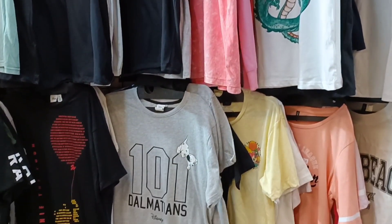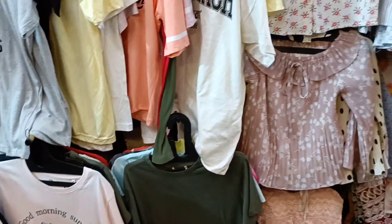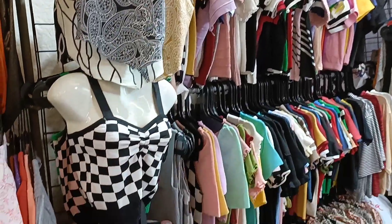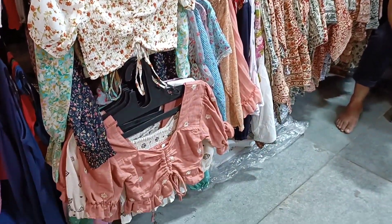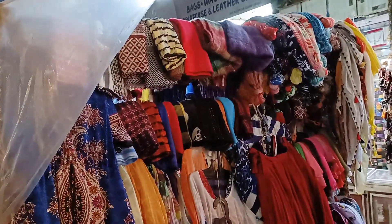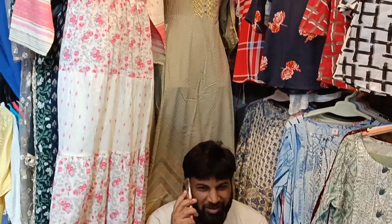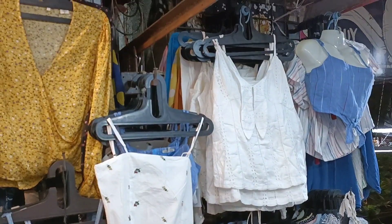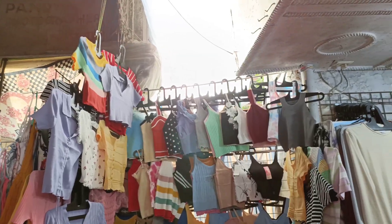Welcome to one of the best street shopping markets in town — Colaba Causeway! The best and easiest way to reach here is by taking a local train from Bandra station, getting down at CST, and then taking a taxi to Colaba Causeway. If you plan to drive, parking is available at ₹100 per hour with ₹10 extra for every additional hour.